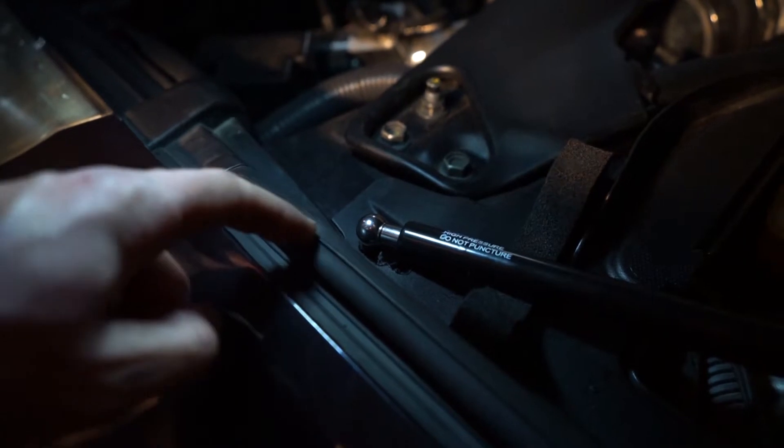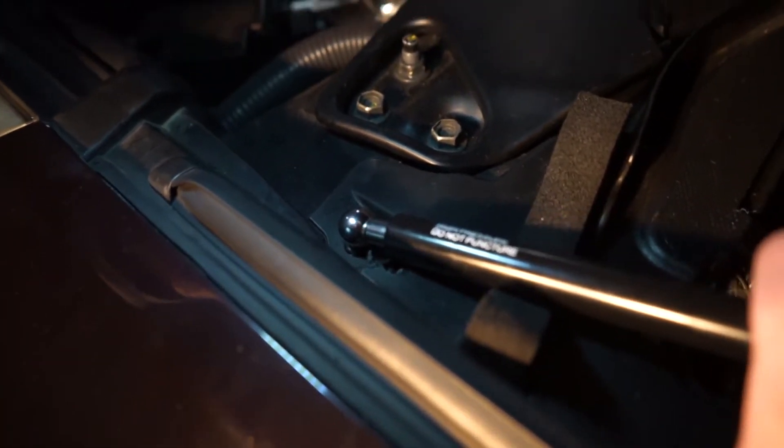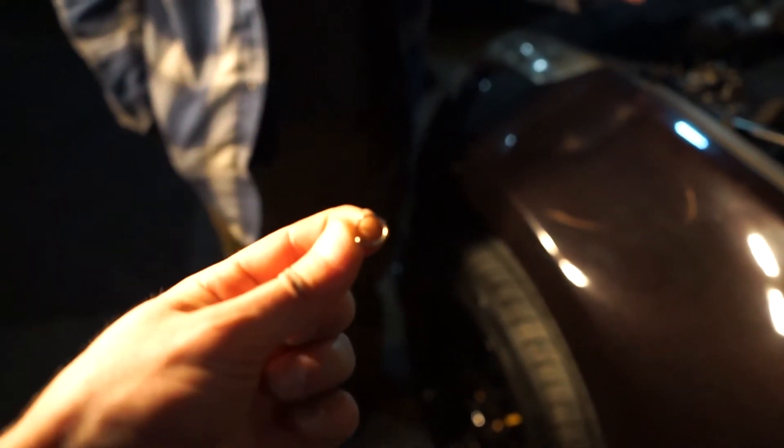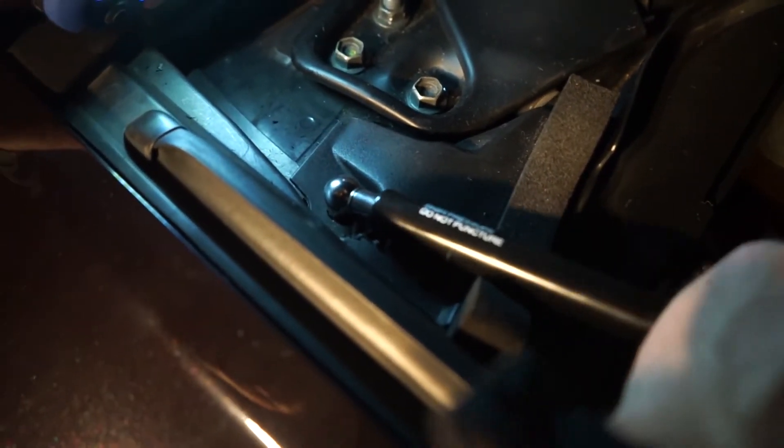Once you go through the fender liner and tighten that nut onto the studs, you attach this end on there. It comes with these tiny little metal rings — there are two holes it goes through, you flip it around and it locks in place so the rod can't come off the little hinge. Now we're going to undo these two nuts, put the new bracket underneath, tighten the nuts back on, and attach that to there.